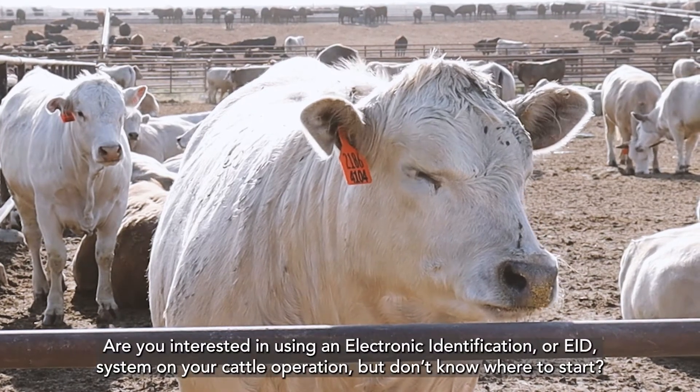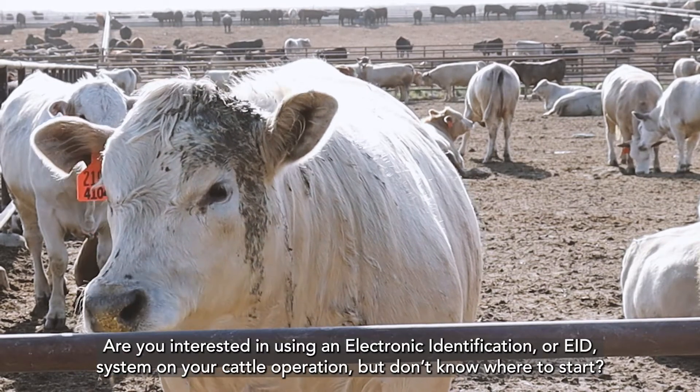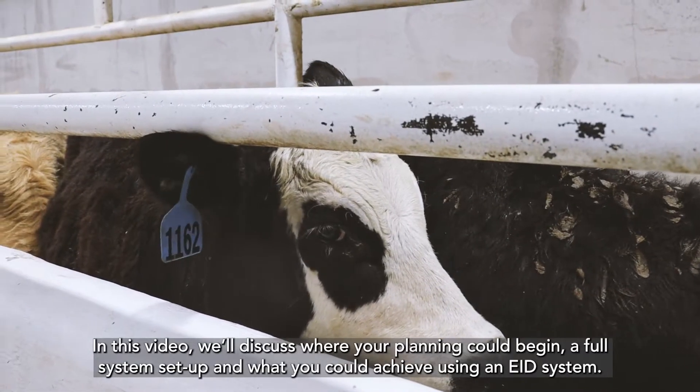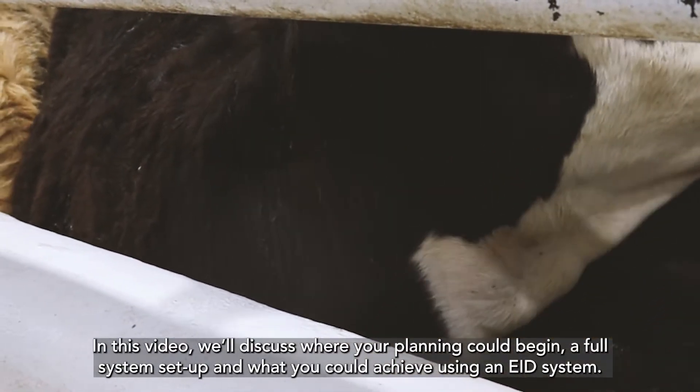Are you interested in using an electronic identification or EID system on your cattle operation but don't know where to start? In this video we'll discuss where your planning could begin, a full system setup, and what you could achieve using an EID system.